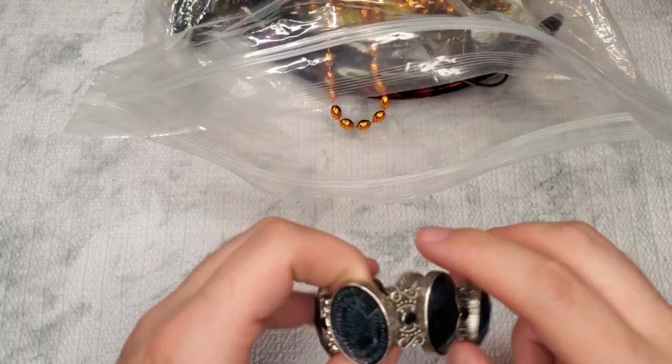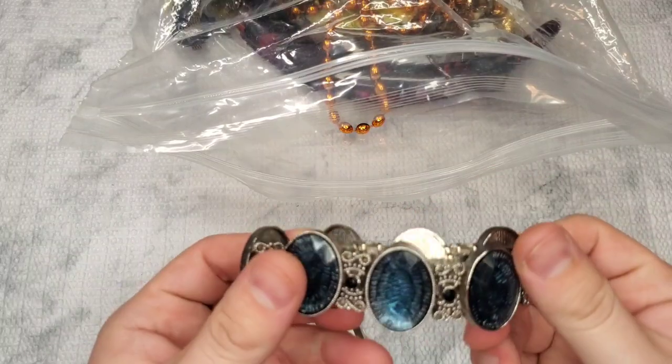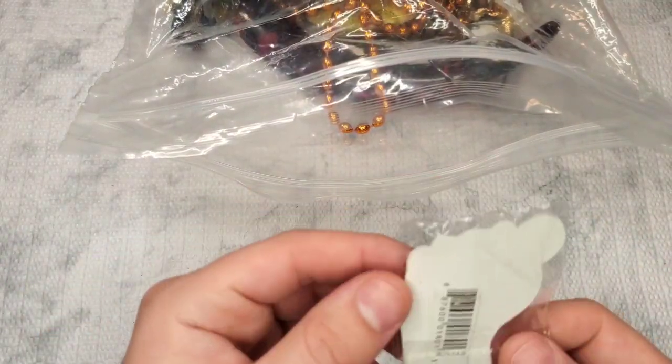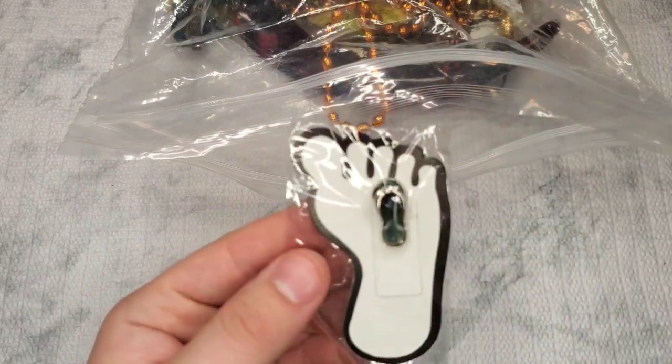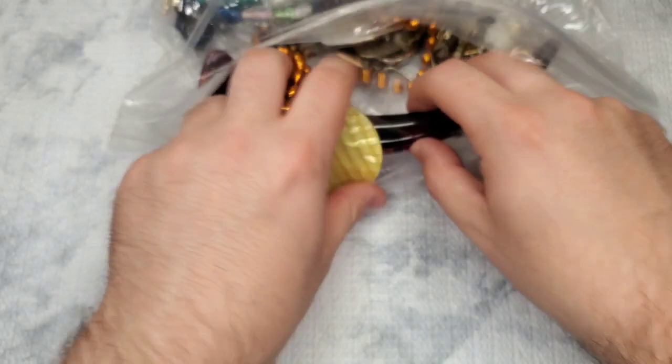Let's pull out the first thing. We have a stretch bracelet that's missing one of its pieces — so that's craft. We have a flip-flop charm. It's probably a little mood thing, maybe.